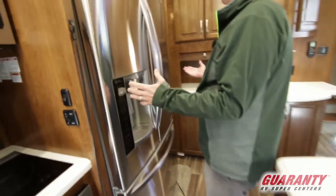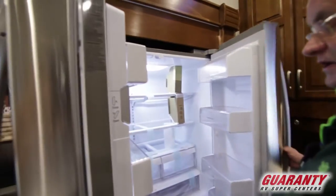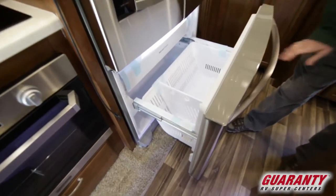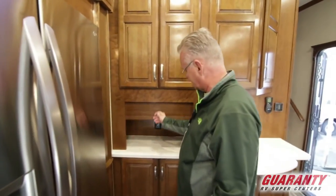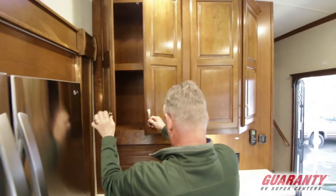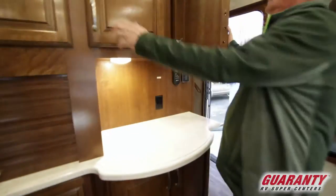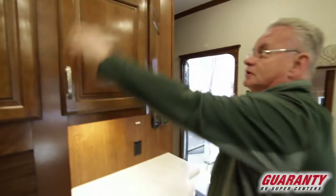It's got the LG full French door refrigerator and it does have a water dispenser. There's an appliance garage here with a plug-in. Nice cabinet space — notice how deep these are. Another cabinet here, great for your liquor. Nice little bar top here, and more cabinet space over here.